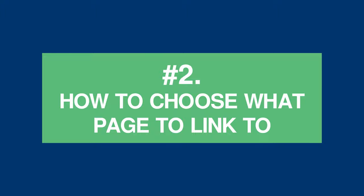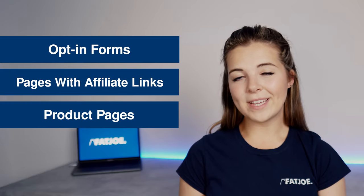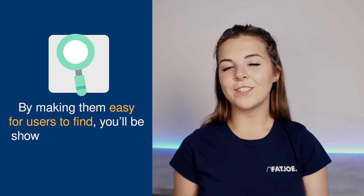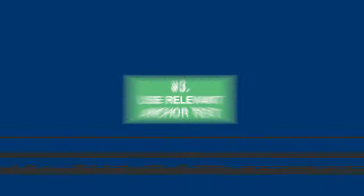Tip 2: How to choose what page to link to. It stands to reason that you want to funnel your traffic towards the highest converting pages — the ones that make you the most money and generate the most leads. These could be opt-in forms, pages with affiliate links if you're a blogger, or product pages if you're an e-commerce website. You'll want more of these internal links, placed in your navigation bar, sidebar, or other prominent places. By making them easier for users to find, you'll also be telling search engines that these are the pages that generate the most interest, and they'll be able to rank them accordingly.